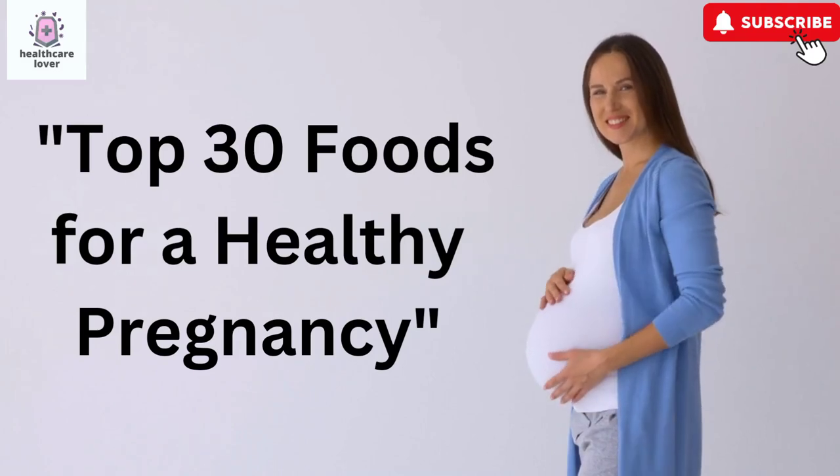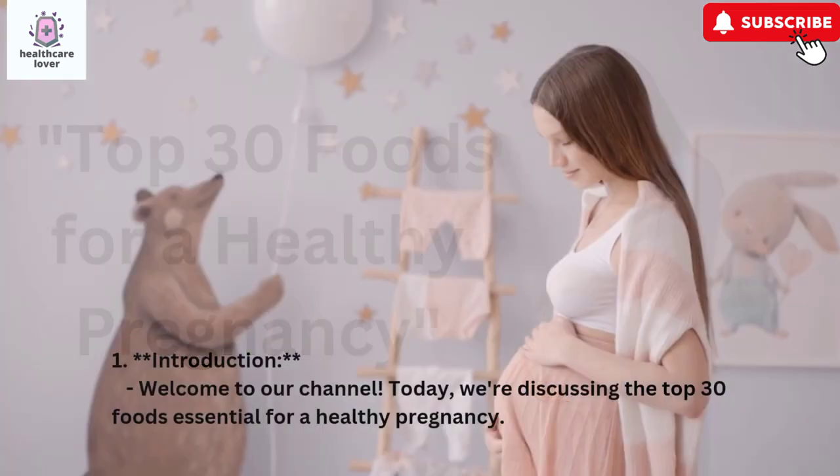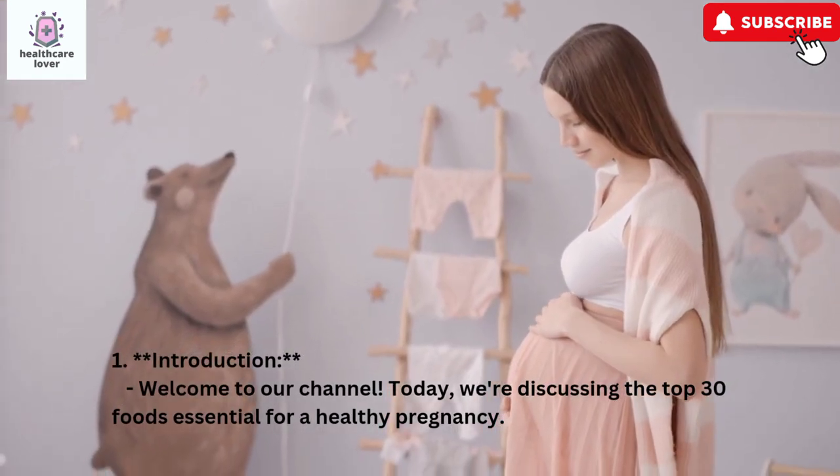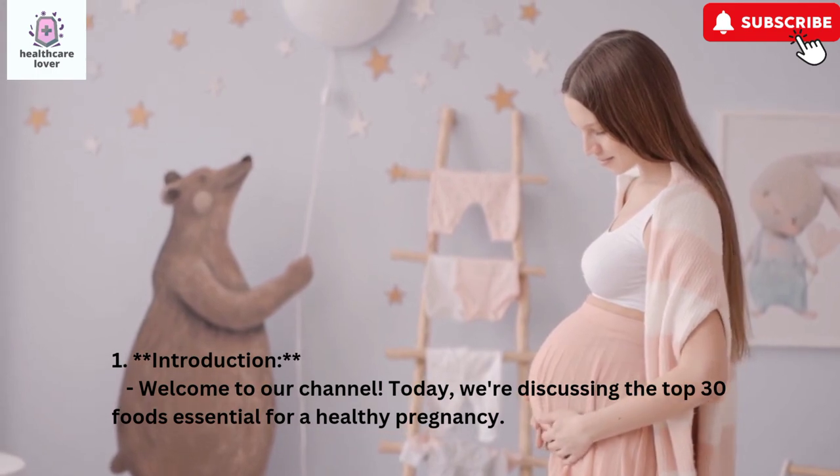Top 30 Foods for a Healthy Pregnancy. Welcome to our channel. Today, we're discussing the top 30 foods essential for a healthy pregnancy.